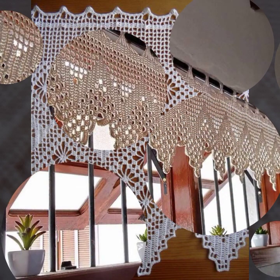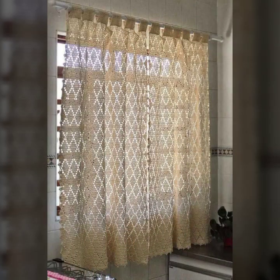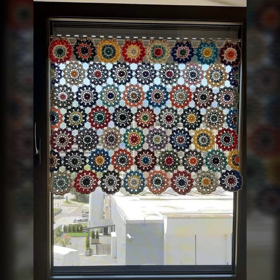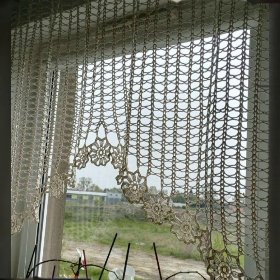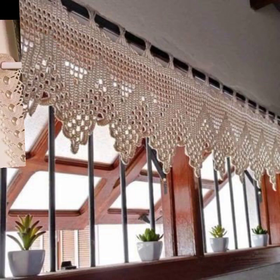Beautiful patterns, knitted patterns, easy to make, easy to wash — beautiful and stylish crochet soft cotton designs. You can easily make these very beautiful curtains if you know crochet work. Stylish ideas and beautiful border designs.